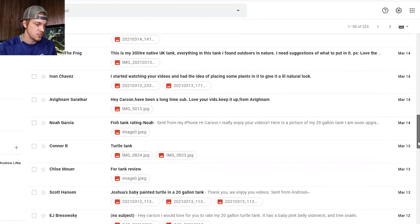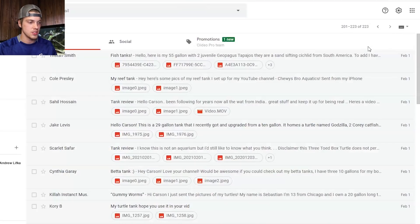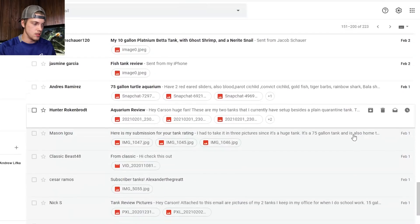Let's just take a look at how many submissions we've got — 223. I thought it might be a little higher but that's good. That means we're going to get to all these sooner. I do all these first come, first serve, so we can just filter to the oldest.